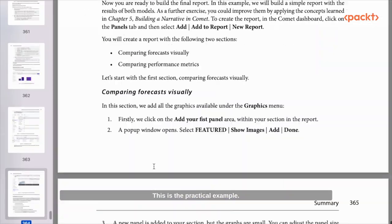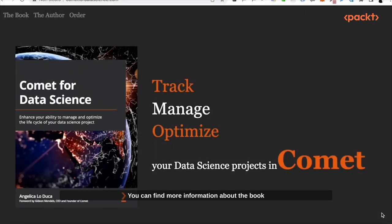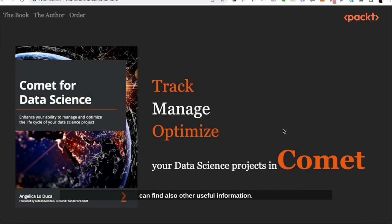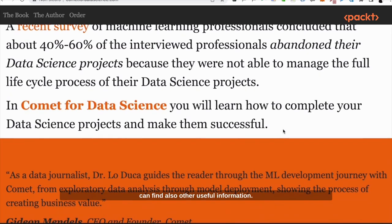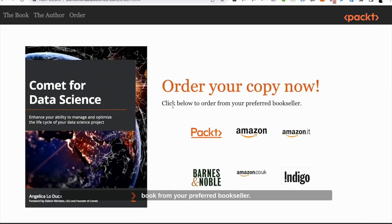You can find more information about the book on the book's official website, www.cometfordatascience.com, where you can also find other useful information and order the book from your preferred bookseller. Happy reading, happy Comet!